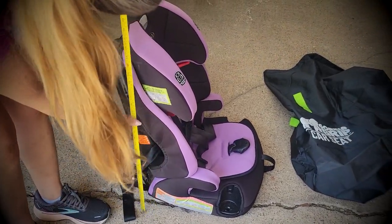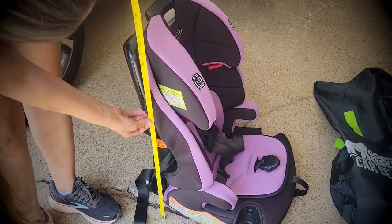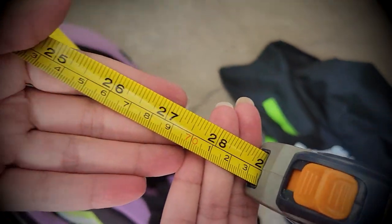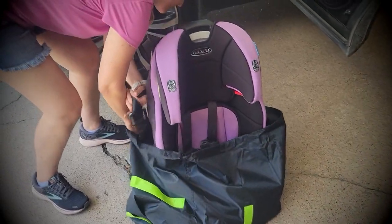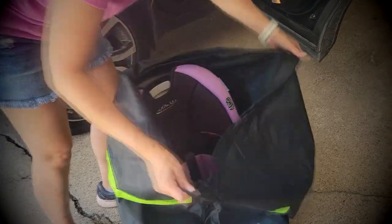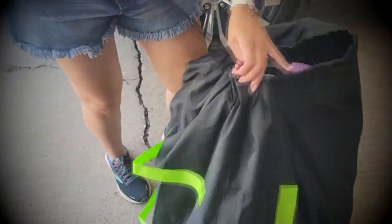The bag itself provides great protection to the car seat whenever you're taking it to the airport for a trip, or if you want to store it instead of keeping it always in the car — like in our case, since the seat we have is for when our nephews are visiting. It measures up to 18 by 34 inches to accommodate most seats.